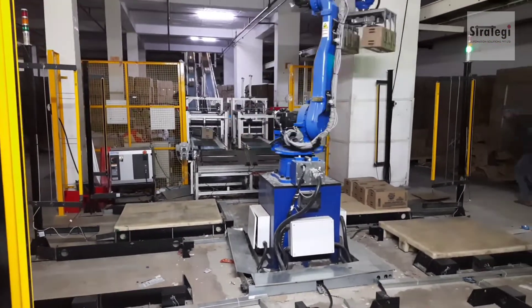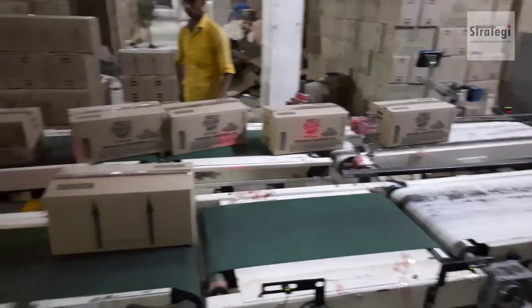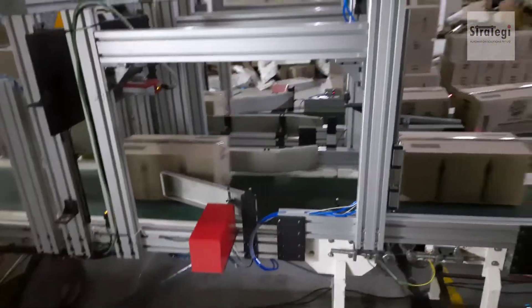The cell is fully configurable to handle boxes of different sizes and weights. Setup times are minimal thanks to innovative design. The matrix formation on the pallet is customizable from the operator panel.